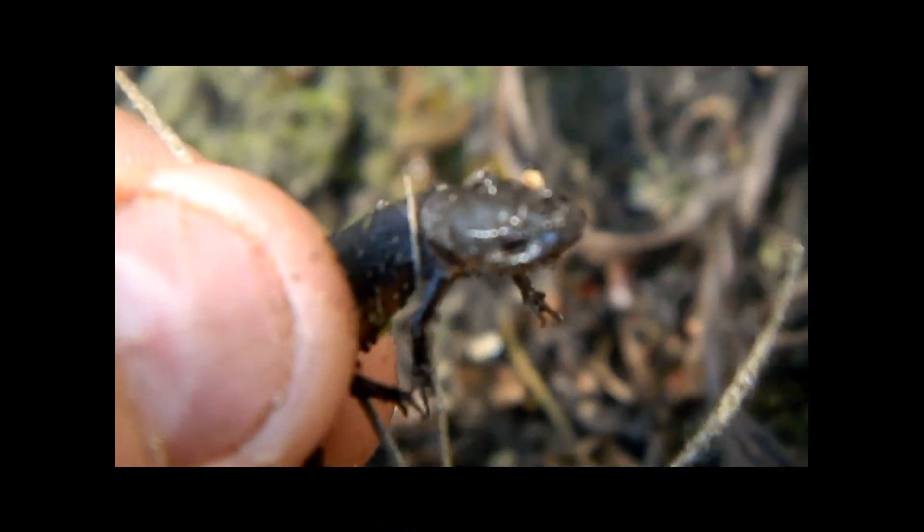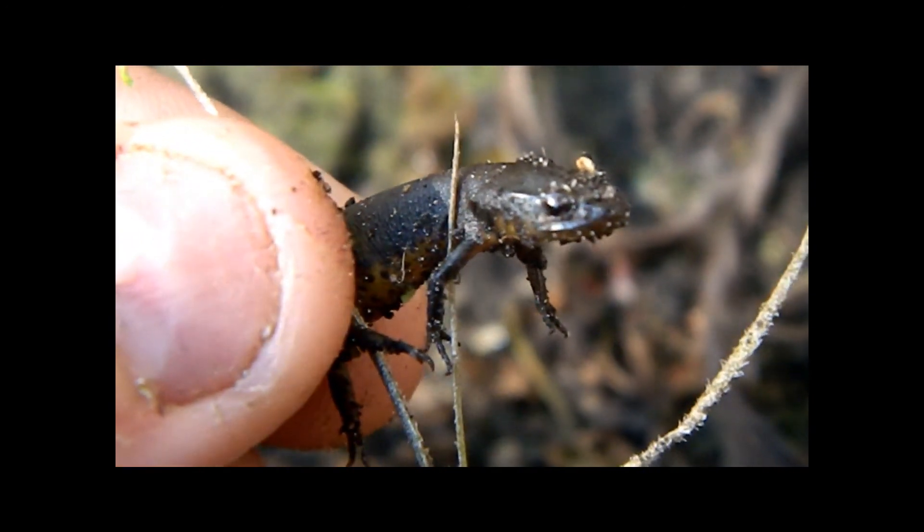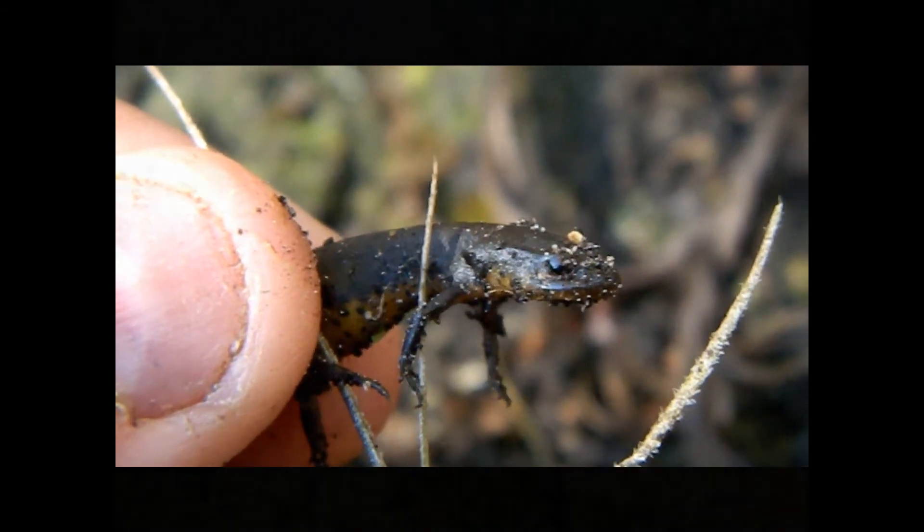They spend most of their life in the water, so as you can see, it's not the best walking-on-land animal. But yeah, this is a great animal — it's definitely a great blessing to find this. We're going to go ahead and put her back in the water and see what else we can find today.